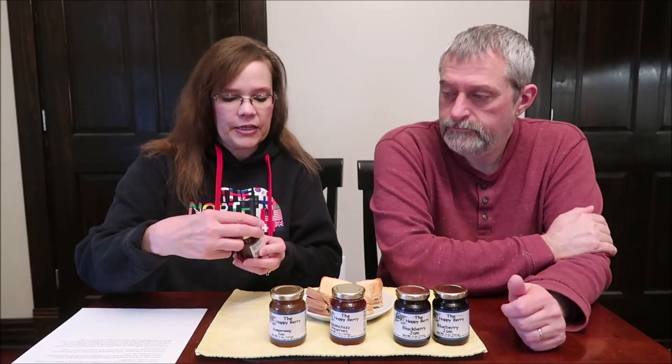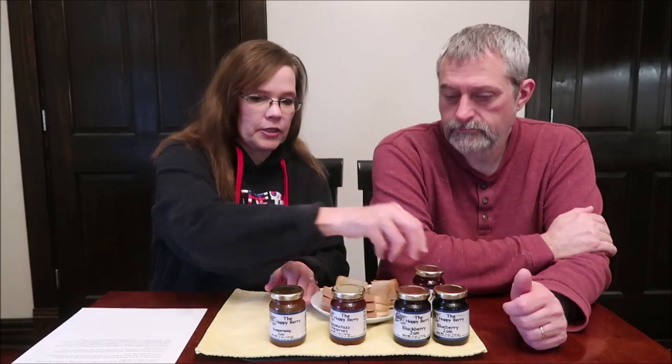Each one of these is one tablespoon at 45 calories. We're going to be trying the Muscadine Jam first. Each one of these had a plastic seal on the top, so I took the plastic seals off and used my little opener — we call it the man — and opened up each one so we wouldn't have to struggle on camera.